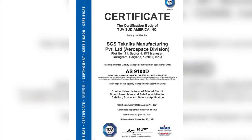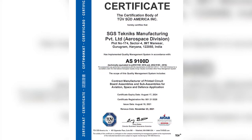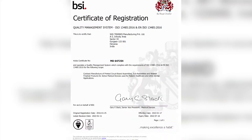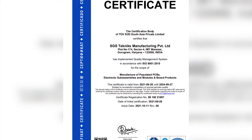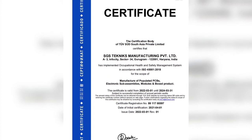Our plants are certified for AS9100D for aviation, space and defence manufacturing, IATF 16949 for automotive electronics manufacturing, ISO 13485 for medical devices manufacturing, in addition to ISO 9001, 27001, 14001 and 45001.